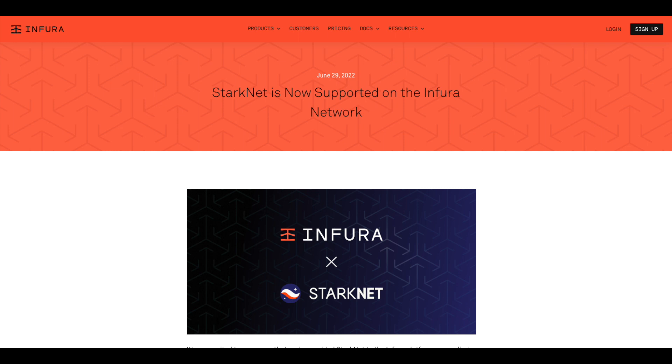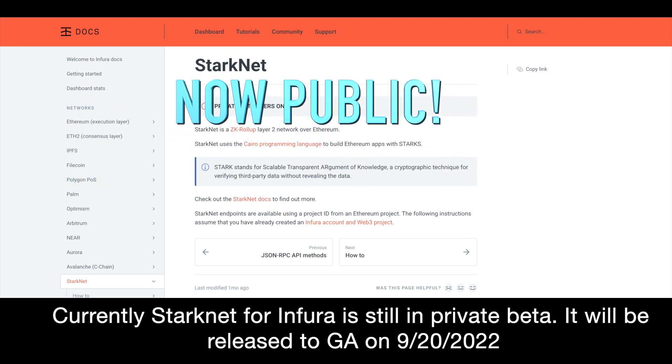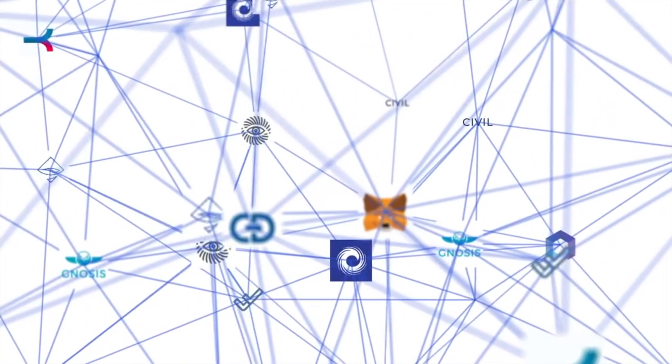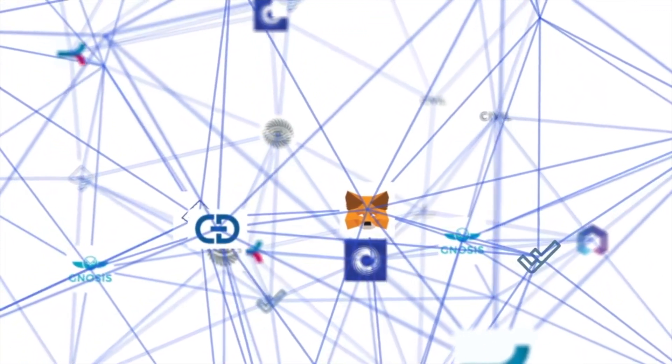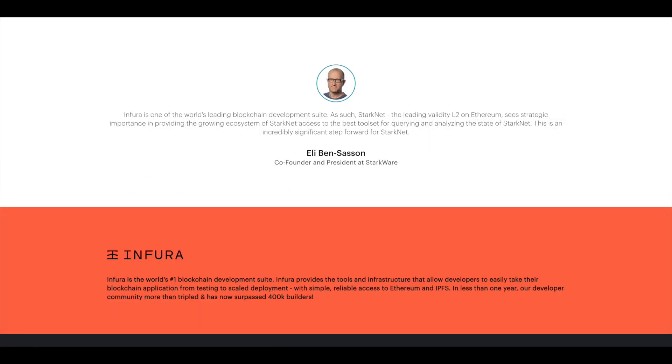Infura has also added StarkNet to its platform, and they are now opening its private beta to the public so that all developers can experience the power of the Infura network on StarkNet. Developers can now access the Stark network via Infura API endpoints with the StarkNet JSON RPC methods. Cairo is the main programming language for StarkNet, but due to Infura, developers can implement their business logic in their smart contract of choice and deploy it on StarkNet. For example, Solidity smart contracts deployed on Ethereum can choose to route transactions to StarkNet with the Infura endpoints provided.